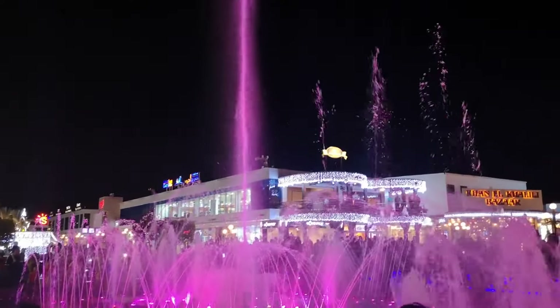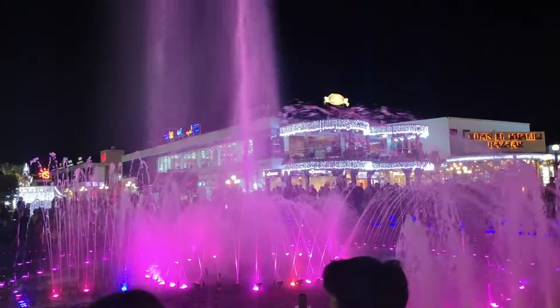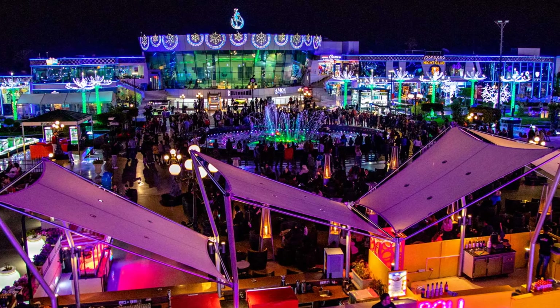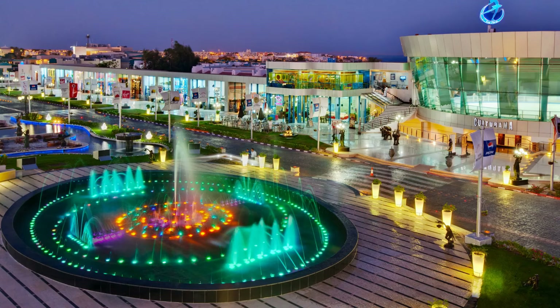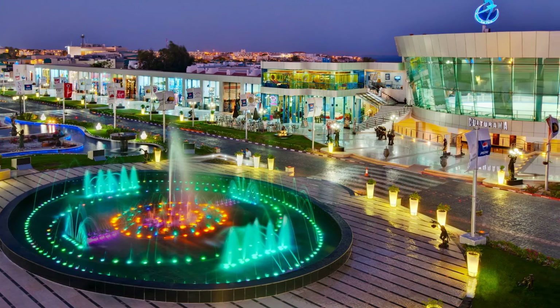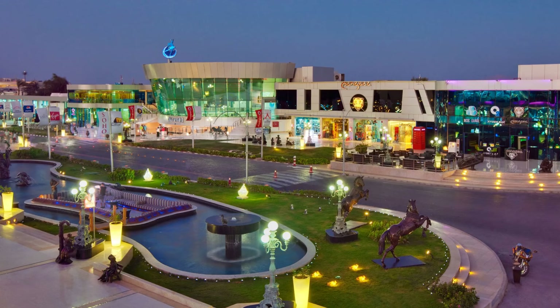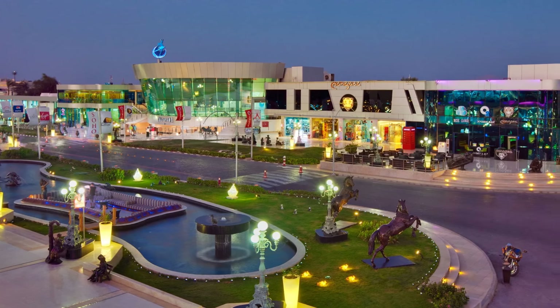Soho Square offers a slice of modernity and entertainment in Sharm el-Sheikh, contrasting the region's ancient landscapes. It features a range of dining and shopping options to suit all budgets, with free evening entertainment and fountain shows. While it's a newer addition to Sharm's attractions, its contemporary design and amenities have quickly made it a favorite for both locals and tourists. To stay budget-friendly, enjoy the free shows and window shop, or opt for cafes over pricier restaurants.